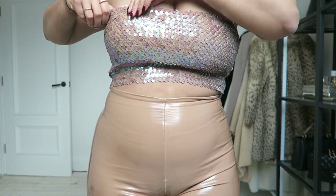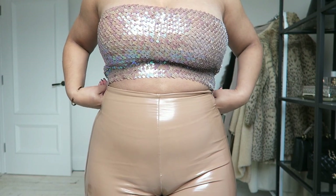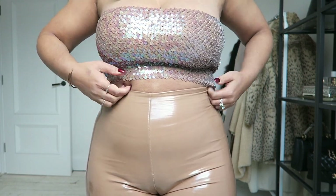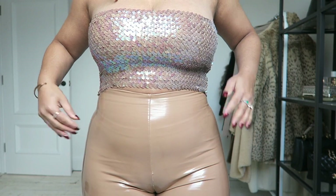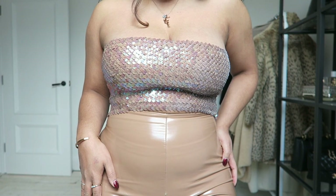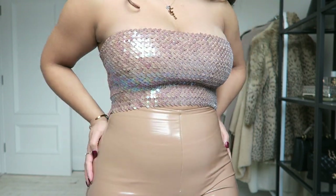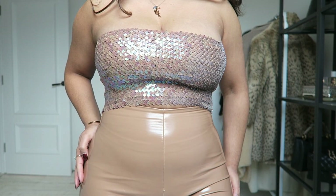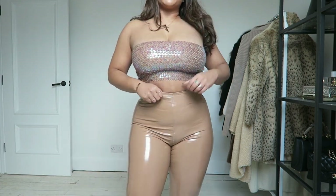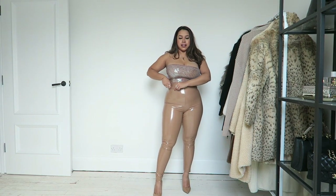This top I got for literally a fiver — I'm not joking. I got it from an outlet shop down in Kingston and it's really cool. I love the color. The brand on the label says John Zack or something — I'll write it down below. This outfit is just so sparkly and very dressy.